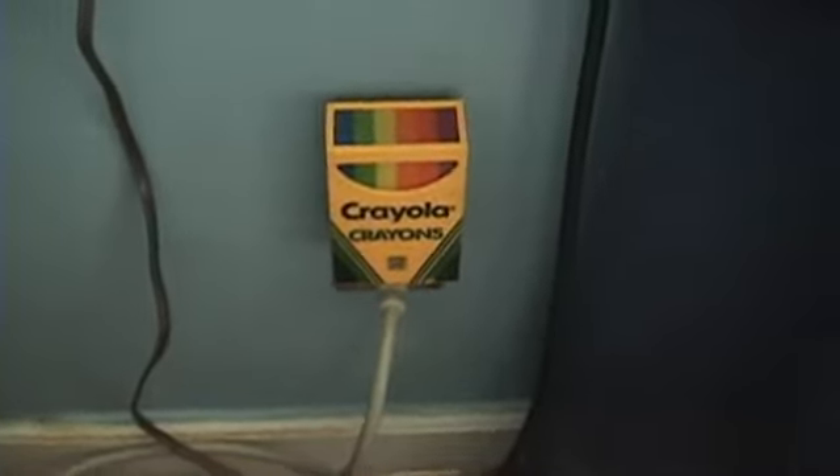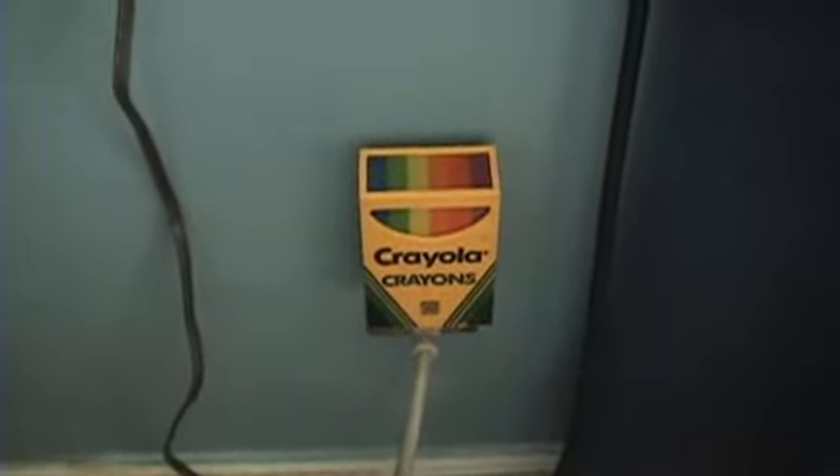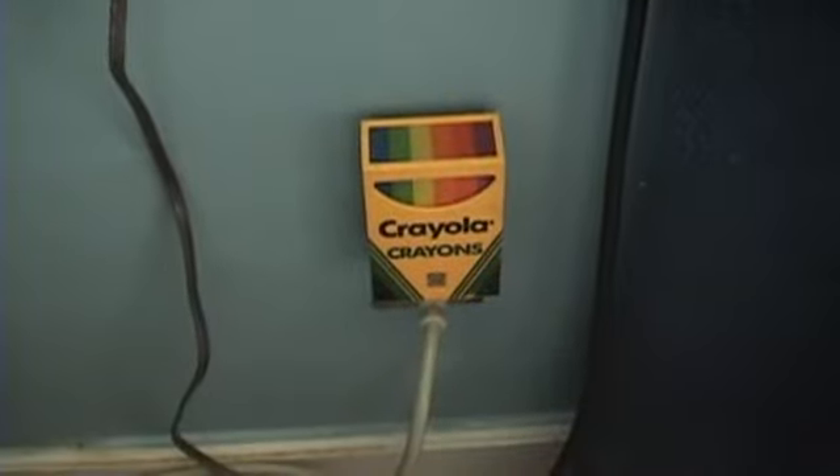I'd like to show everyone this little nightlight that I've had for a few years. I think I bought this at a yard sale when I was about seven or eight.